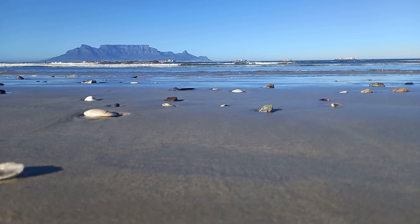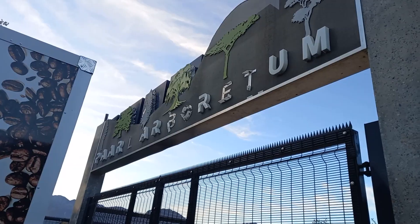So here are five park runs back to back: Belleville, Durbanville, Blouberg, Century City, and Paarl. I hope you enjoy.